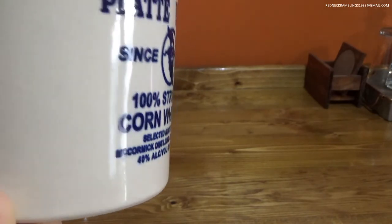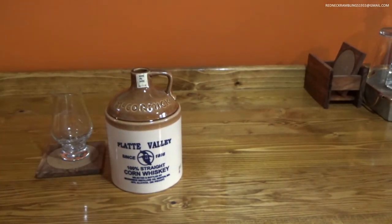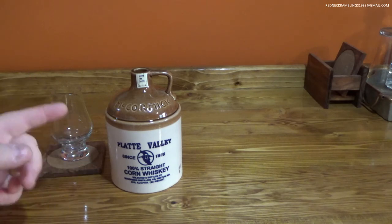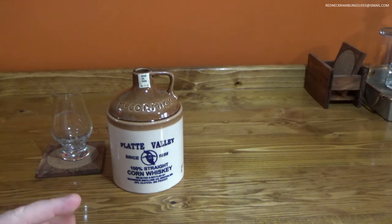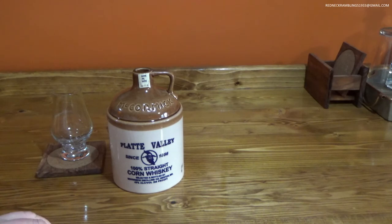40% alcohol, 80 proof. So this has two of three things going for it right now. The marketing — very cool bottle. I guarantee people buy this just because it looks like an old-school moonshine bottle. Marketing over the top. Value — it's actually really reasonably priced. I was shocked to find it as cheap as I did; I thought it would be more. So it's got marketing and price value.